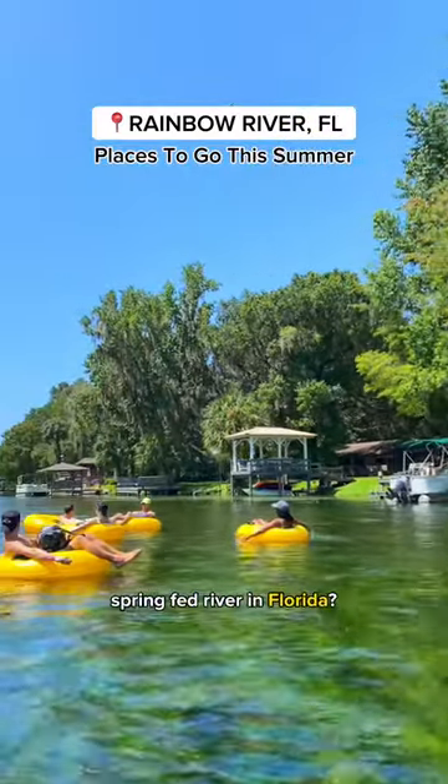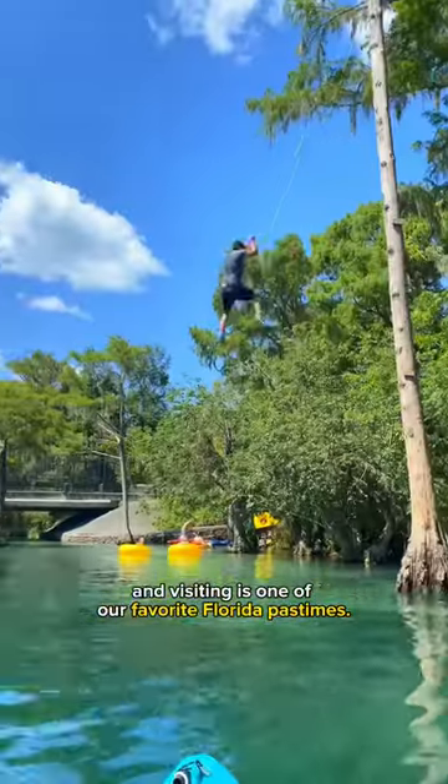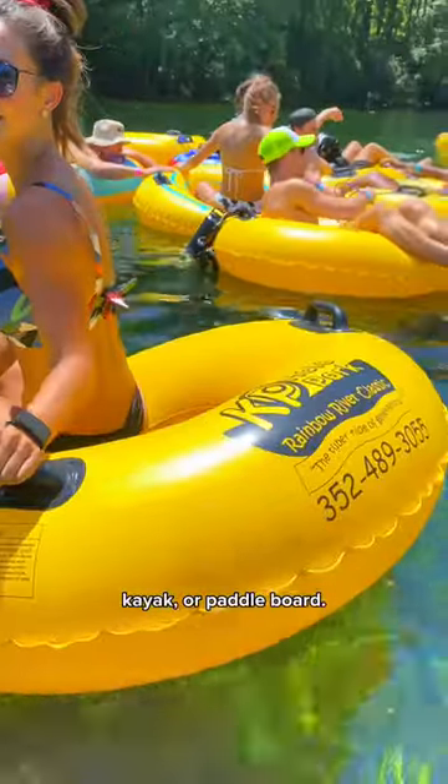Did you know that you can tube down a beautiful spring-fed river in Florida? This is Rainbow River in Ocala, and visiting is one of our favorite Florida pastimes. You can float down this gorgeous river in a tube, kayak, or paddleboard.